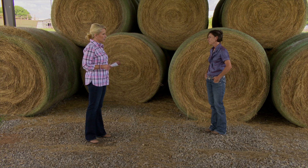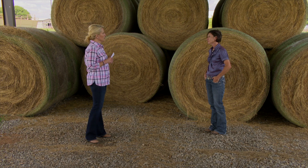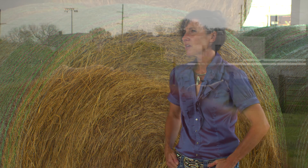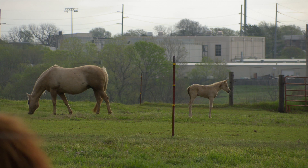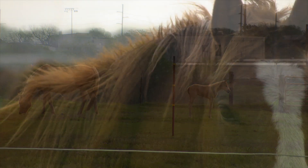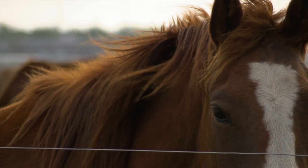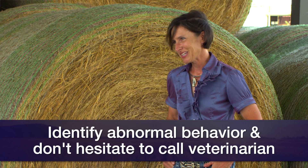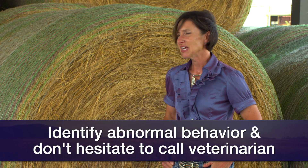In terms of when to call the veterinarian, it's essentially a lot of supportive care for these horses after they've ingested beetles, but the quicker you start treatment, the better. This can be a lethal condition for horses, so really get to know your horses, identify abnormal behavior, and don't hesitate to call the veterinarian if you see any of those abnormal behaviors.